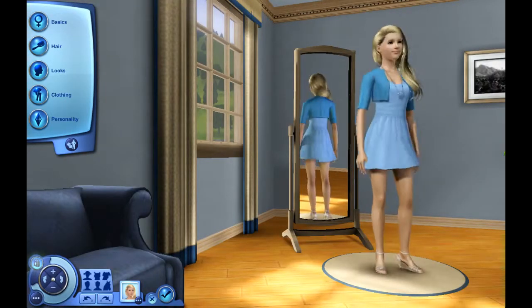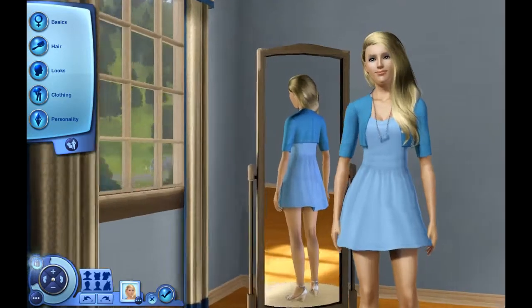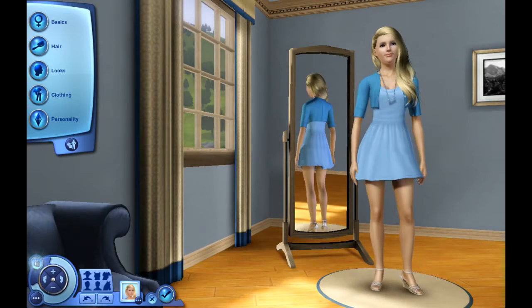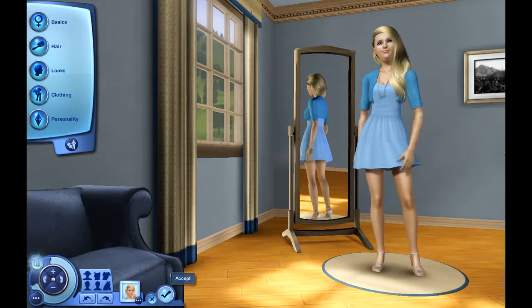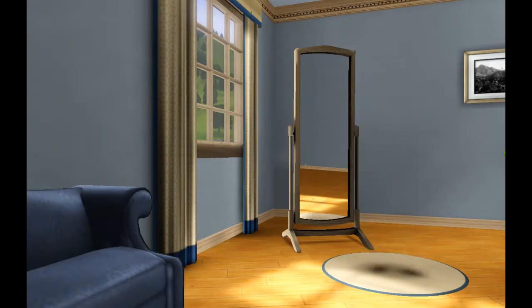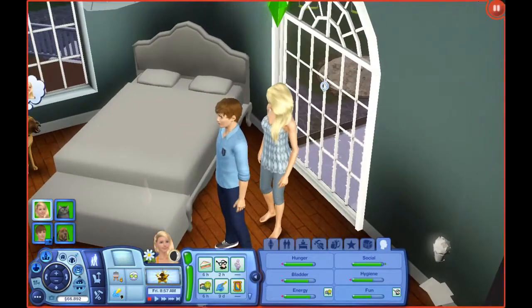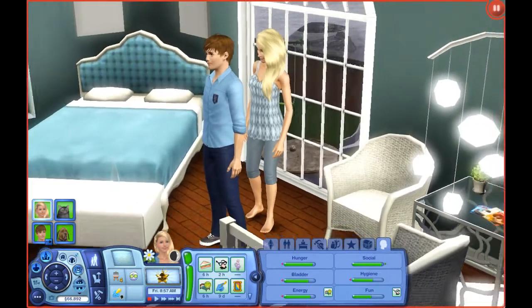I went ahead and just gave Ella her makeover so you guys didn't have to watch my indecision. This is what Ella is now wearing — it's an Anubis Under the Sun dress that I recolored. That is what she's wearing for this first pregnancy. Her sleepwear is a Pets pregnancy-enabled top and University-enabled pants.